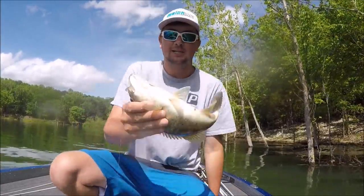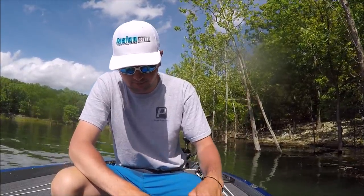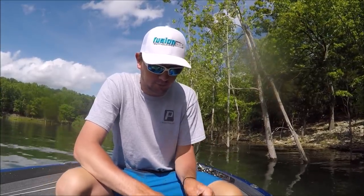Look at how wide that spotty is — holy crap, that is a fat sucker. I guarantee you it's spawning in that bush.